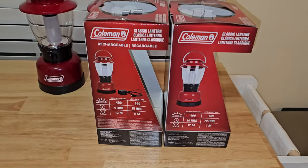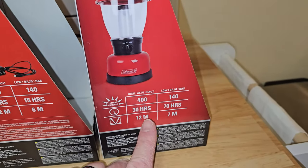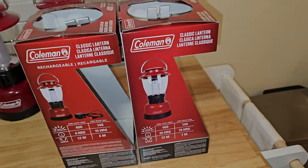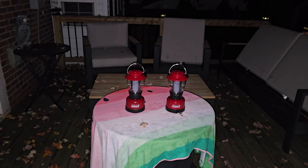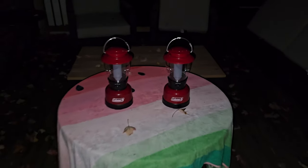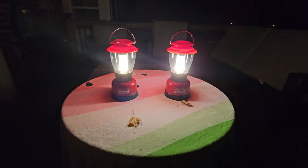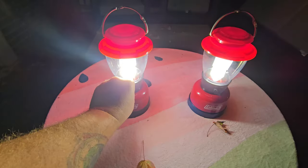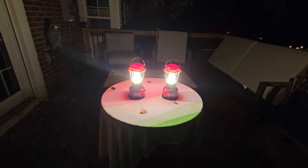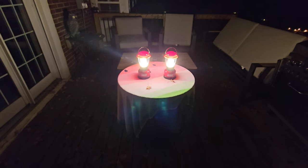The rechargeable lantern says 12 meters on high and six meters on low. The battery lantern says 12 meters on high and seven meters on low. We're out on my deck right now — we have the rechargeable lantern on the left and the battery lantern on the right. This is how dark it is out here without the camera light on. Here are both lanterns on low — they pretty much look the same. And then turning them both on to high — that is super bright. Again, they pretty much look like they're both putting off the same amount of light.